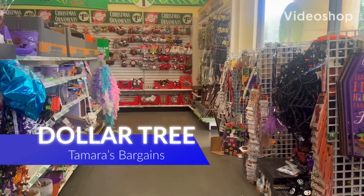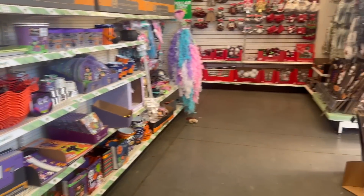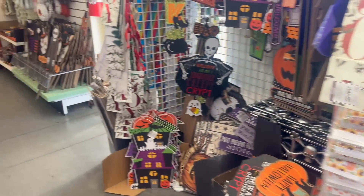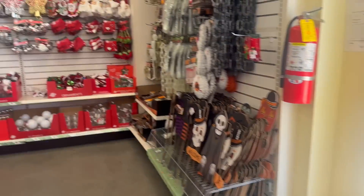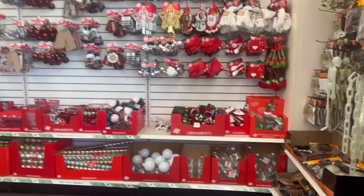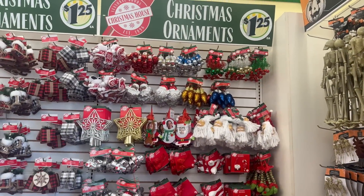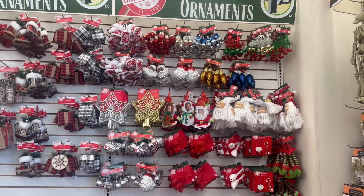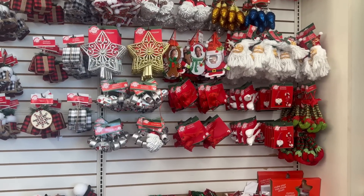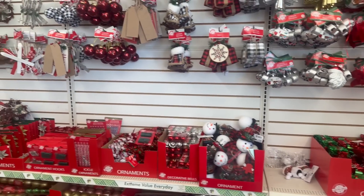Hey everybody, welcome back to my channel! Today we are at another Dollar Tree. I love coming to Dollar Tree. They have some more Christmas stuff at this location and I'm so excited. We just had the first day of fall this past Friday and I'm so here for it. Let's check out the Christmas and holiday items.